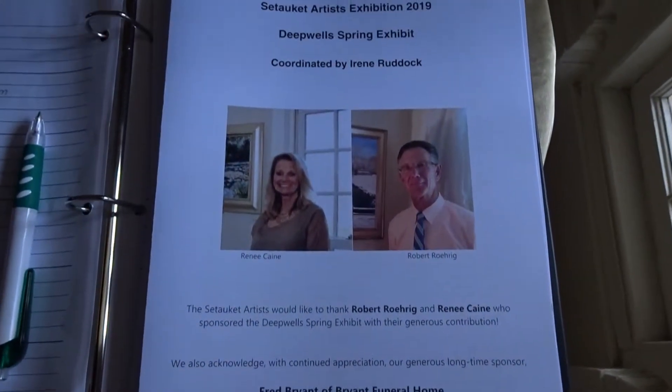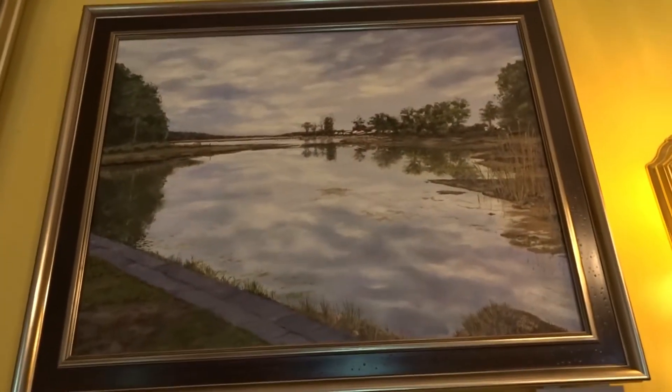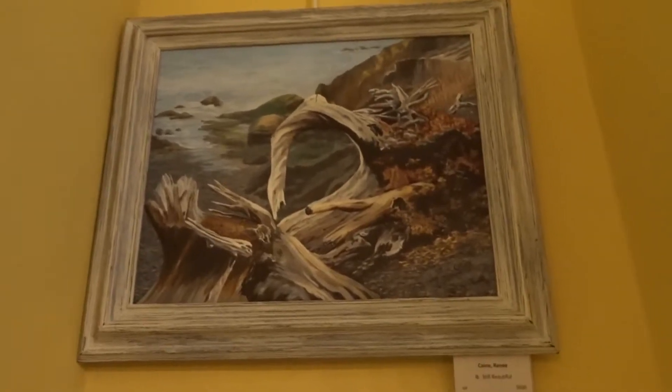Mimi. So this is my grandma's painting. She actually has two here. That's one of them. That's a painting. Then there's another one in this corner.